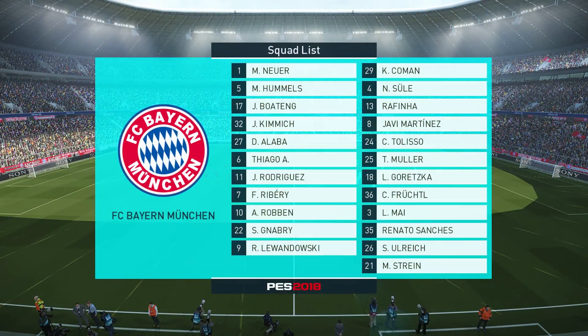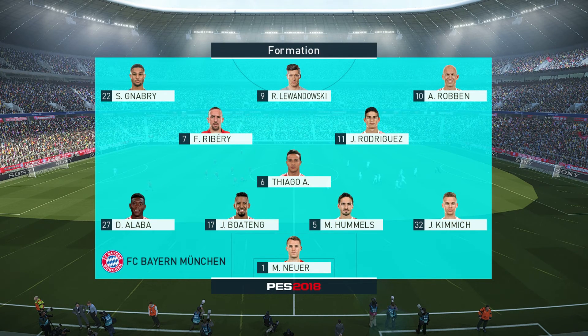Bayern Munich are in a 4-3-3 formation. It's a system that promotes width. The wide men can stretch the defence and just create that running room for others.